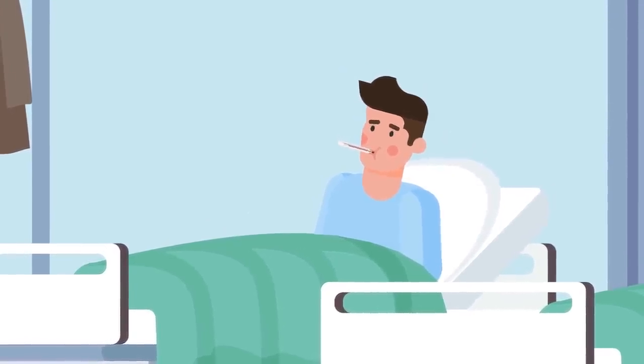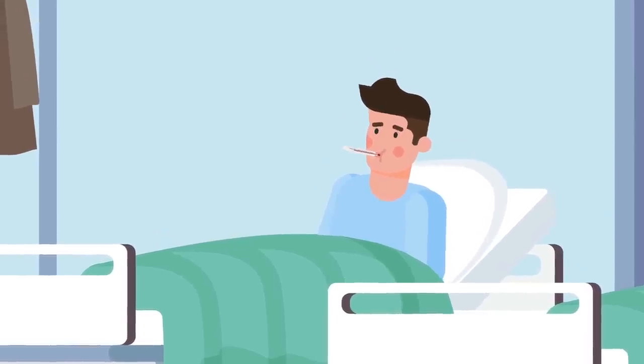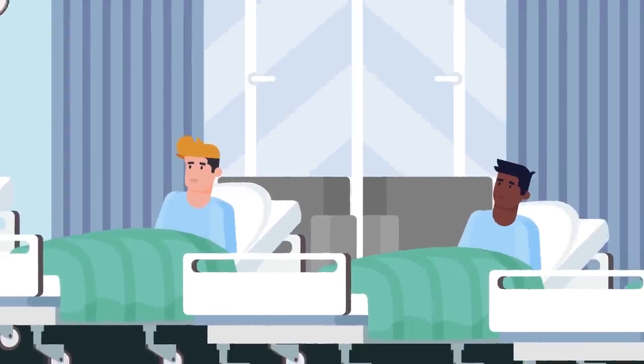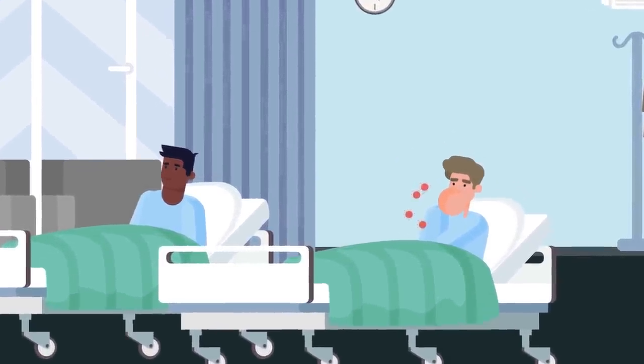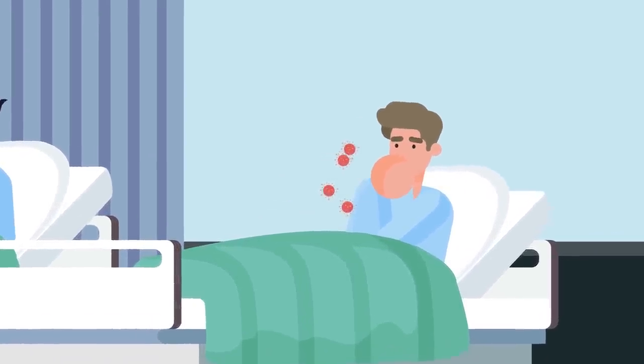For places that exist to heal you, it's surprisingly easy to get seriously unwell during your stay at a hospital. It makes total sense if you think about it. This is a place where hundreds or even thousands of sick and contagious people converge, coughing, sneezing, touching everything, and leaving surfaces covered in infectious fluid traces invisible to the naked eye.